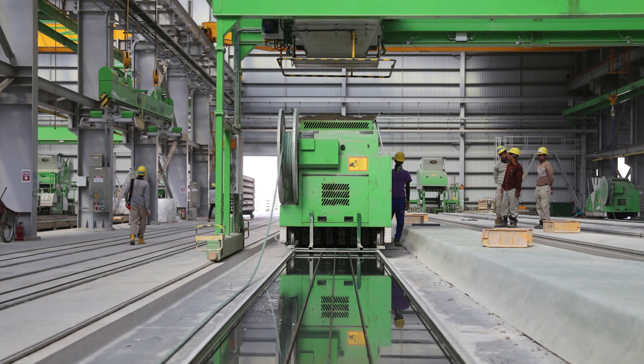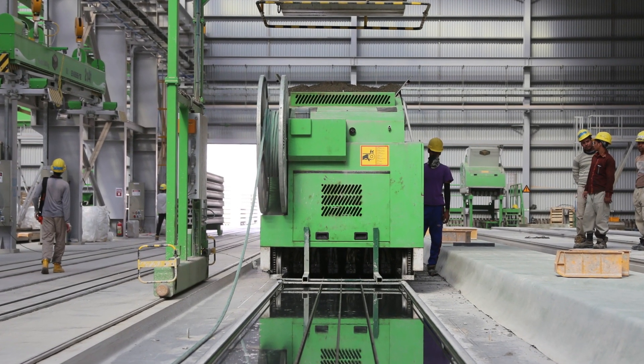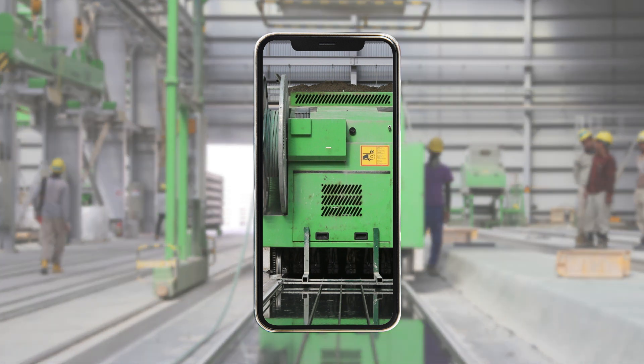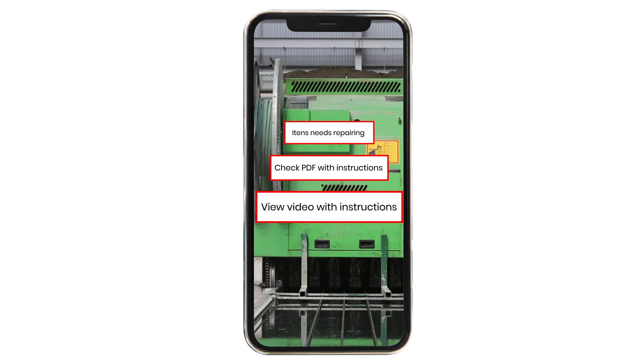Augmented Reality. With the help of our augmented reality feature, technicians have access to step-by-step 2D graphic instructions on top of real images of the equipment and its components, making life easier for your team.